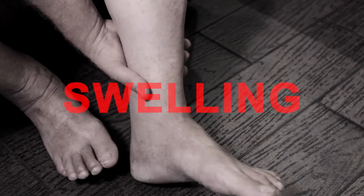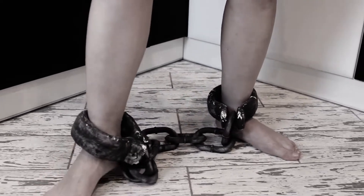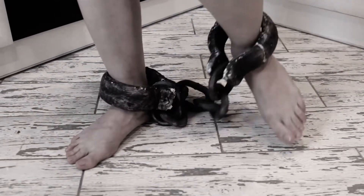Leg pain, swelling, varicose problems. Are these depressingly familiar problems to you? Wait! There is a solution to all these problems.